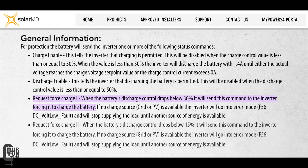There's also a request force charge two. When the battery's discharge control drops below 15%, it will send this command to the inverter forcing it to charge the battery — basically the same behavior as force charge one but triggered at a lower state of charge threshold.